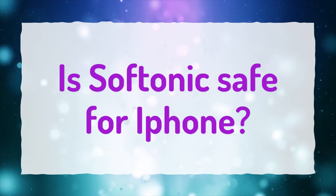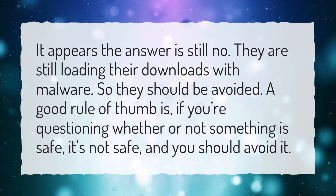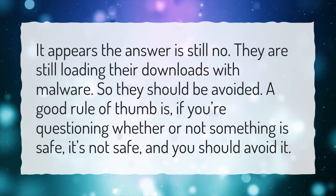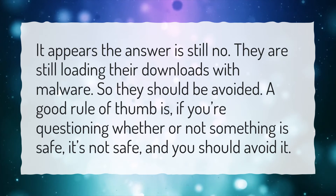Is Softonic safe for iPhone? It appears the answer is still no. They are still loading their downloads with malware, so they should be avoided. A good rule of thumb is: if you're questioning whether or not something is safe, it's not safe, and you should avoid it.